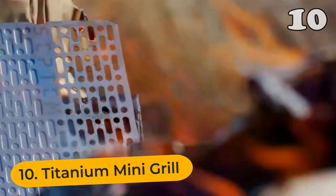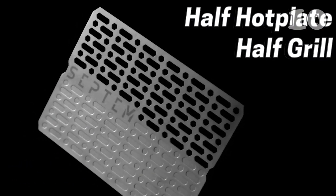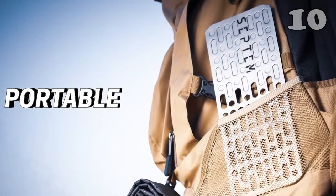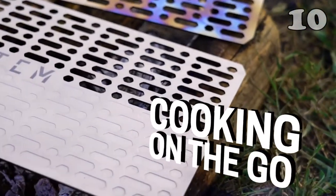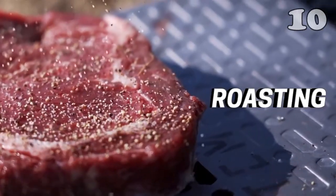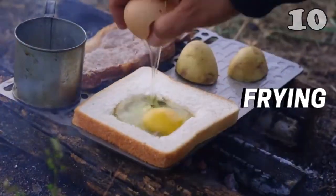Grilling and camping always go hand in hand because good and hot food can either make or break your whole camping experience. This titanium mini-grill can easily fit inside your bag and will be your perfect partner to churn out delicious food. With no difficult assortment needs, it can roast, boil, and fry food with no qualms or worries.